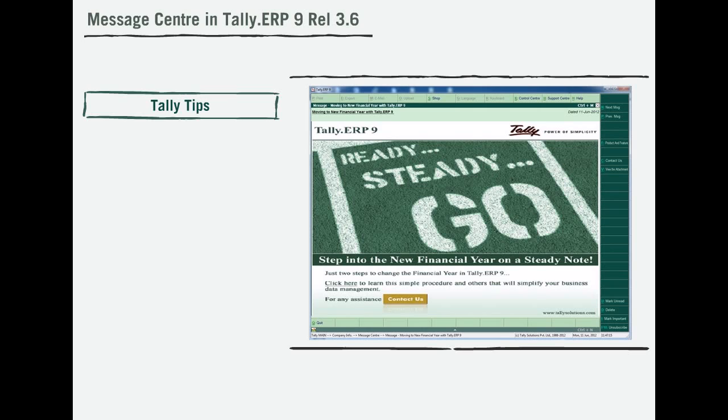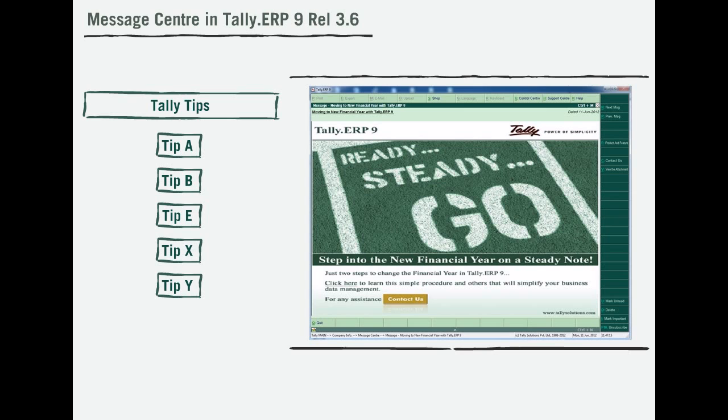Tally Tips make sure that you do not find any difficulty in your Tally usage, and ensures that you use each feature in a very effective manner.